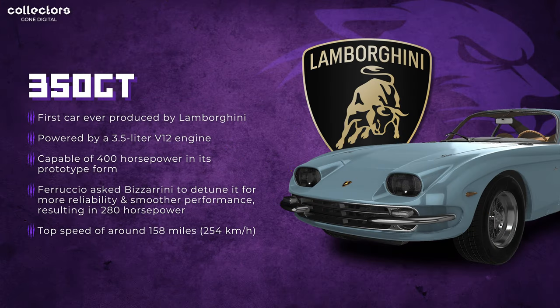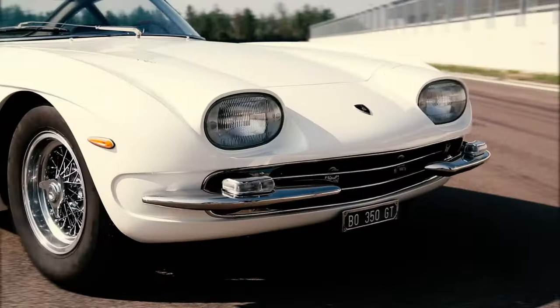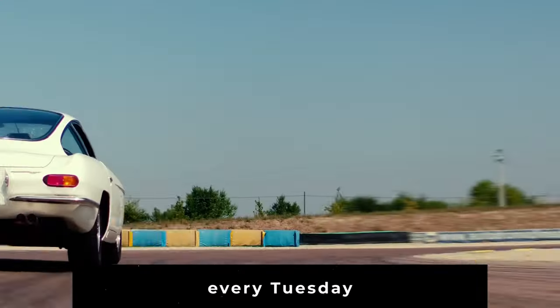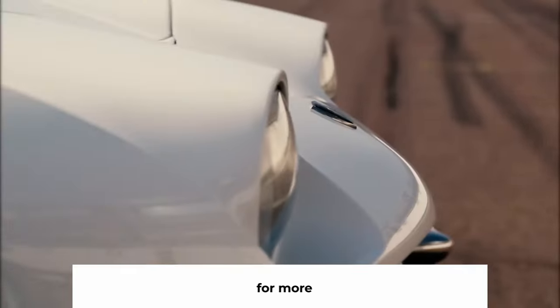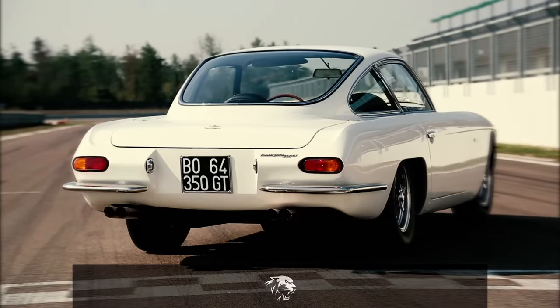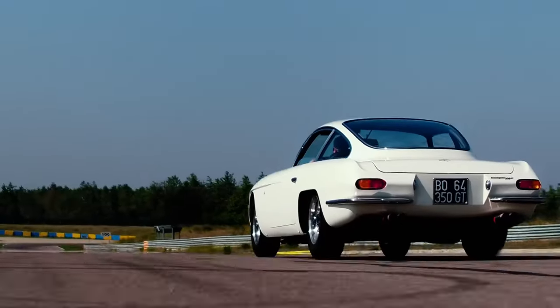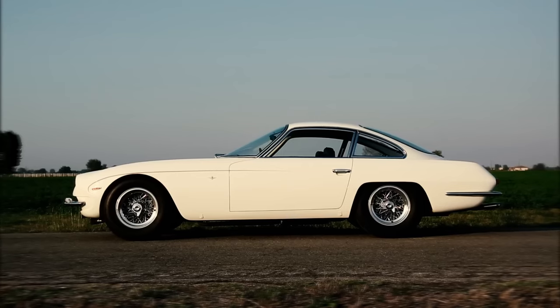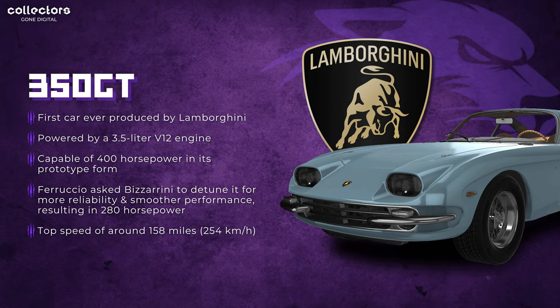It won't take you guys long to realize that Lamborghini absolutely owns this list. Our first Lambo today is the 350 GT — the first car ever produced by Lamborghini. It was powered by a 3.5-liter V12 engine, capable of 400 horsepower in prototype form. Ferruccio, the creator, asked Bizzarini — who built the engine — to detune it for more reliability and smoother performance, bringing it down from 400 to 280 horsepower. The top speed was around 158 miles per hour, or 254 kilometers.